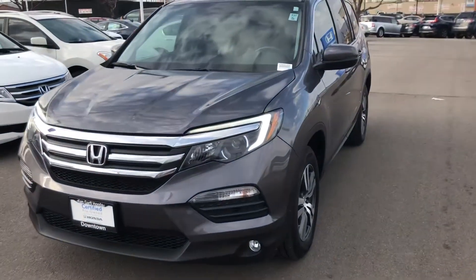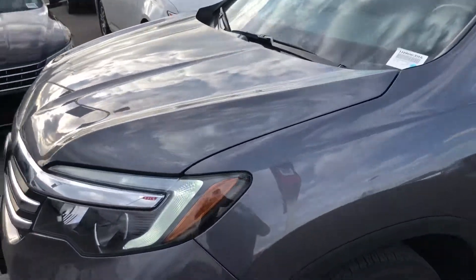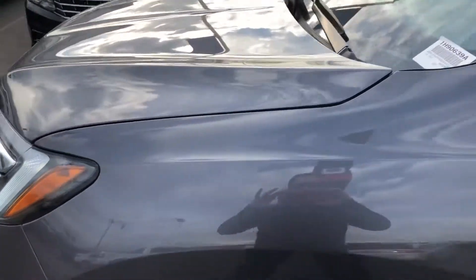Hey, this is Ed with Kangar Fonda. Nina just asked me to make a quick walk-around of the Pilot you inquired about. I'm gonna do a walk-around and point out any scratches or anything like that that I see.